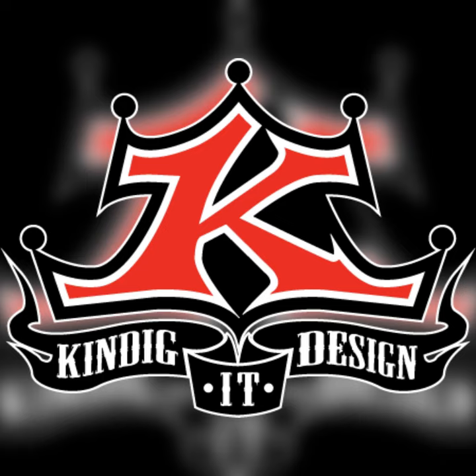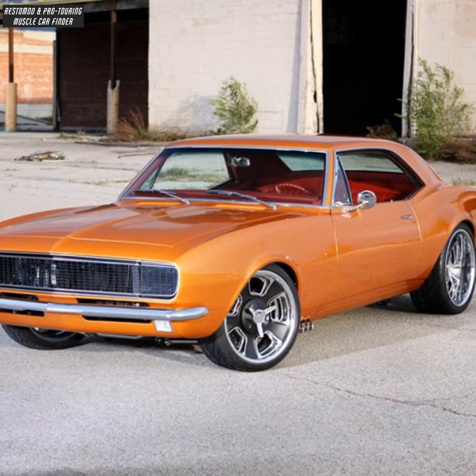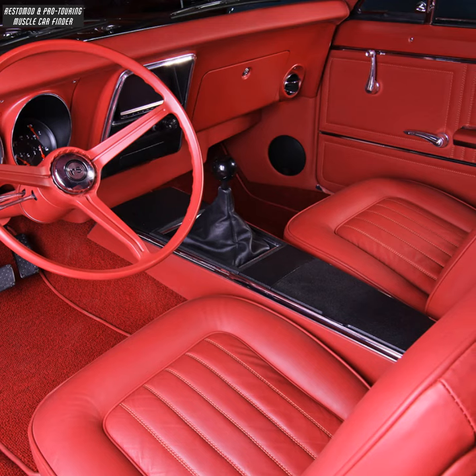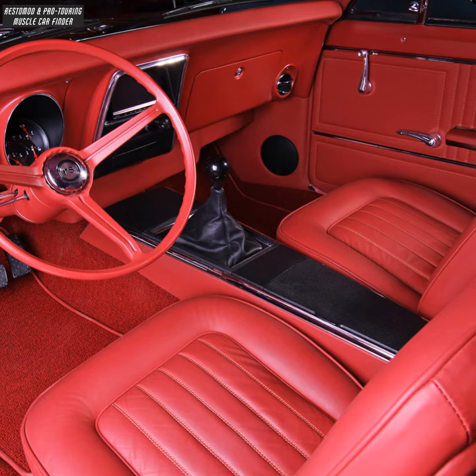In this video, we showcase a Kindigate design build: a Restomod 1967 Chevrolet Camaro owned by Mike Hess, featuring Barry leather and square weave carpet by JS Custom Interiors.